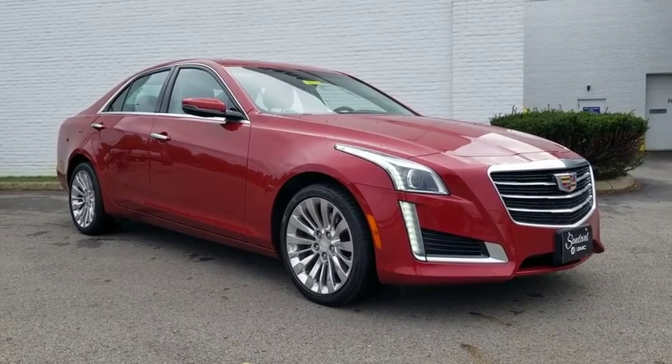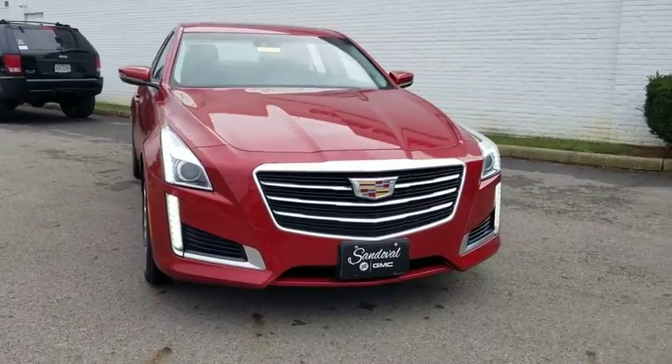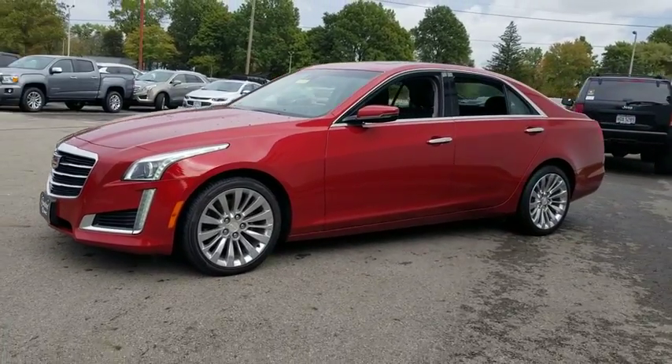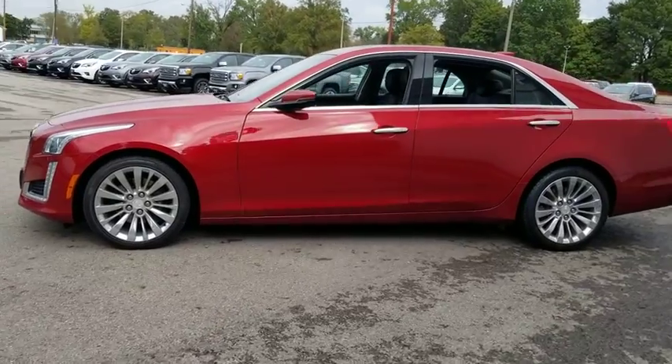Stop by and take a look at the 2016 Cadillac CTS. The CTS is a well-sorted blend of all-American style and European-inspired tuning with a cutting-edge design. The luxury CTS blends elegant styling, performance, and exceptional fuel economy.